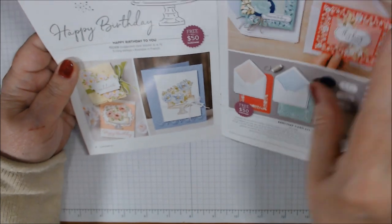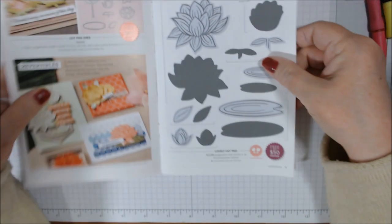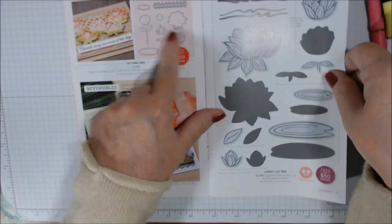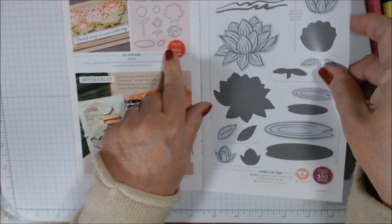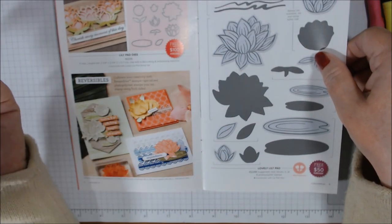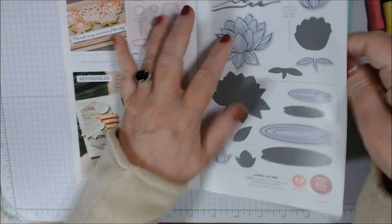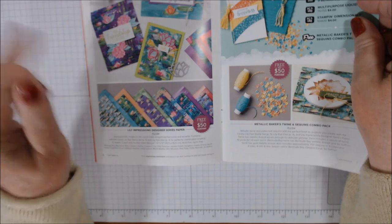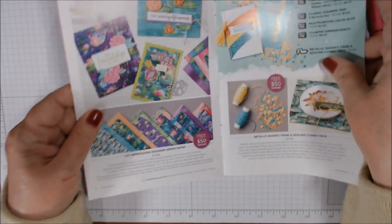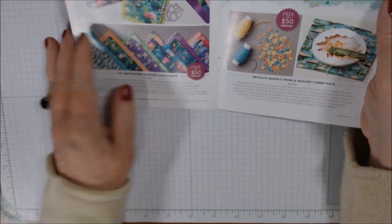The Lovely Lily Pad stamp set is free with a $50 purchase and the dies are free with a $100 purchase. So with a $150 purchase you can get the fishbowl as the hostess item and also earn these two items. With a $200 purchase you can also add the paper — it's called Lily Impressions Designer Series Paper and I just love it.